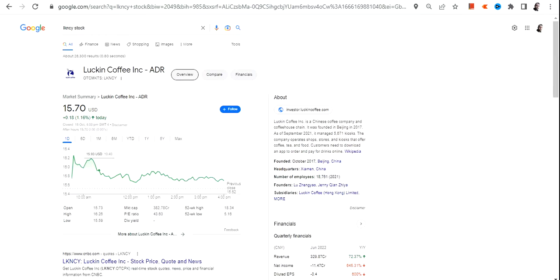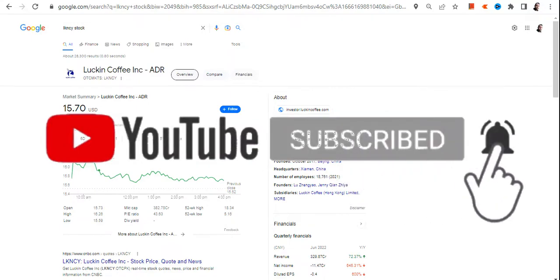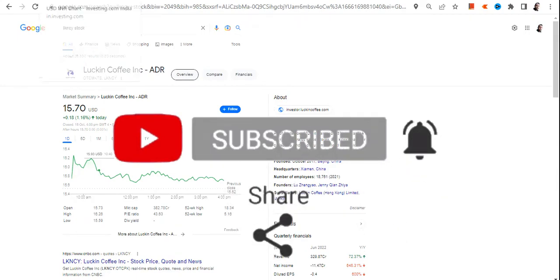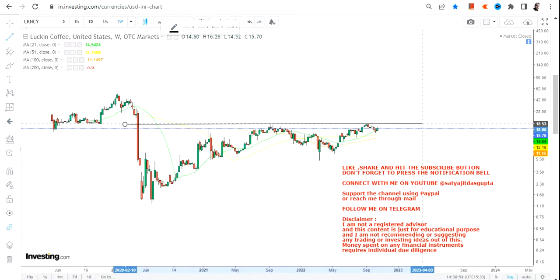Welcome to my channel. In this video we are going to discuss LKNCY stock, or Luckin Coffee Inc. This stock is listed on OTC markets. Looking at the trend, the stock is slowly but steadily moving higher, and after the lows it made in 2020, it is now recovering.